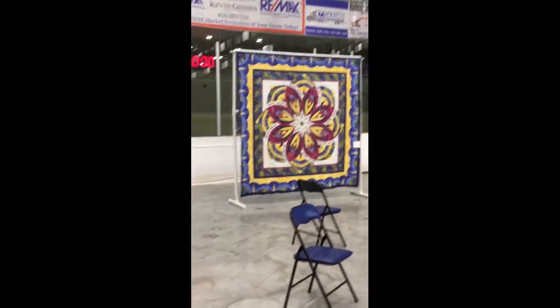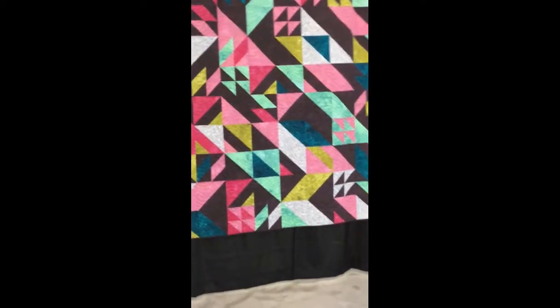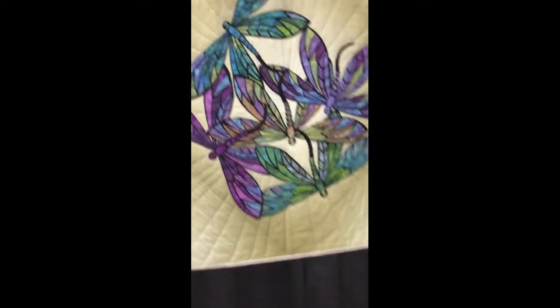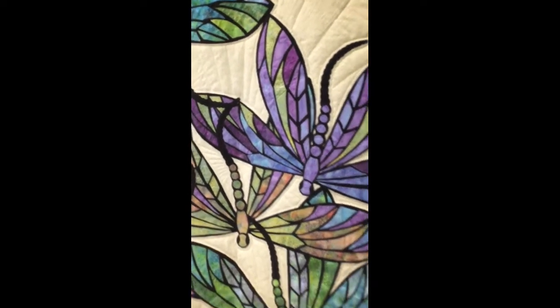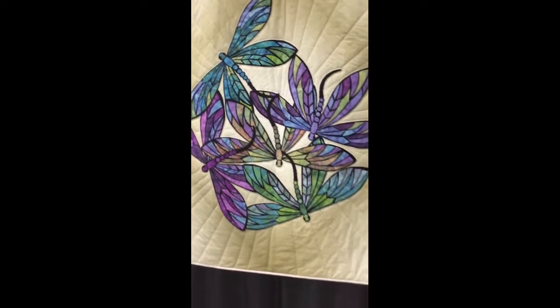Look at that beauty — isn't that amazing? Check out some of these. This one is by Leona Blair, and the pattern is by Joanne Hoffman from Keepsake Quilting, and it's quilted by Janice Trudell. Awesome.